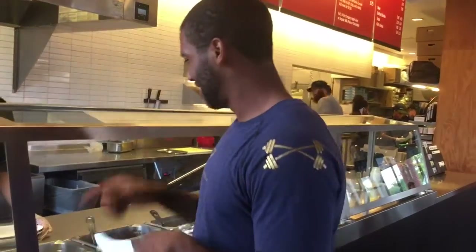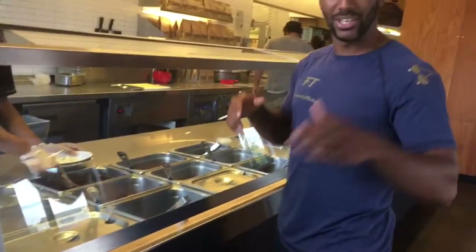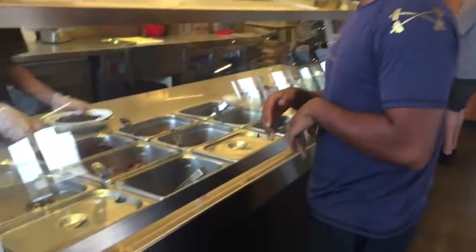Double black beans — if you like pinto you can get half and half, doesn't really matter, but you get double. Next, get tortillas on the side, so two tortillas on the side. When they ask for meat, get half and half. I'm going to get half chicken and half barbacoa, so half chicken half barbacoa please.